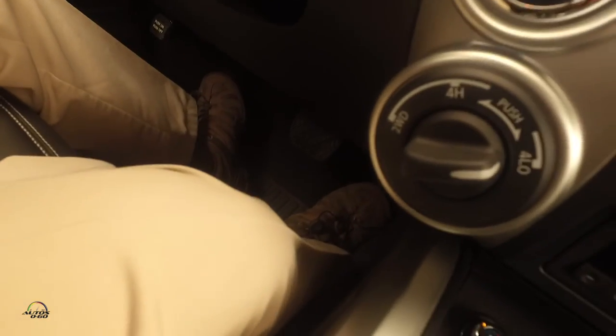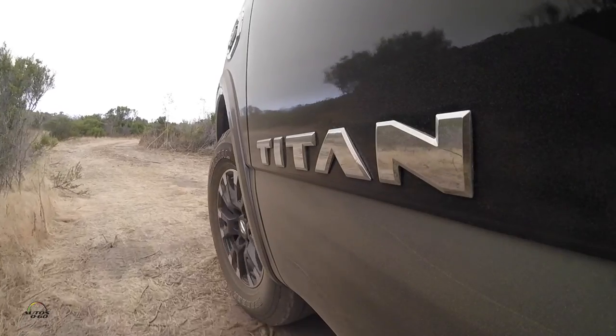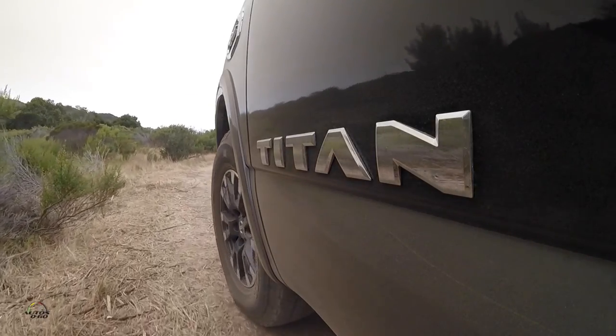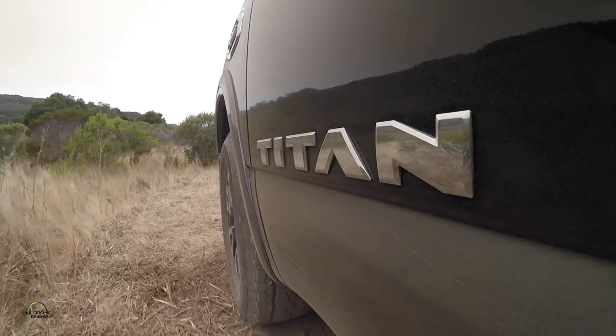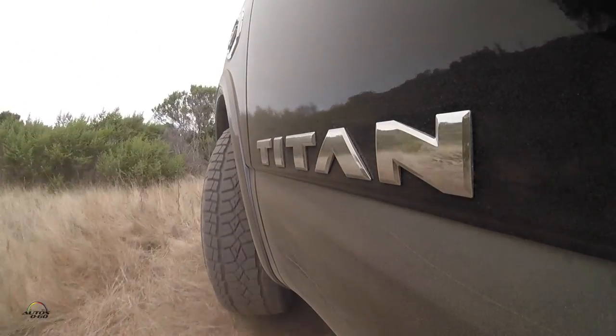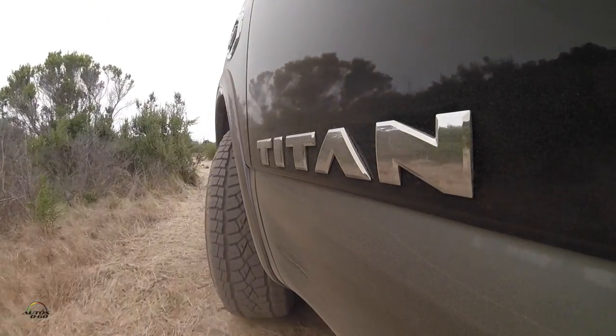And again, I'm not using the brakes. It's slowing the vehicle all by itself — descent control — optimizing our traction here, making sure we have good control of the vehicle coming down a descent like this.